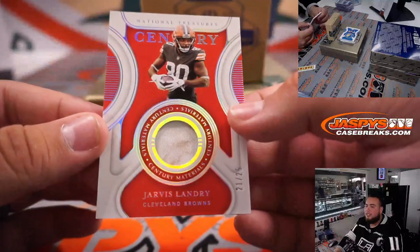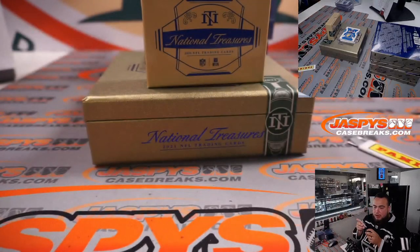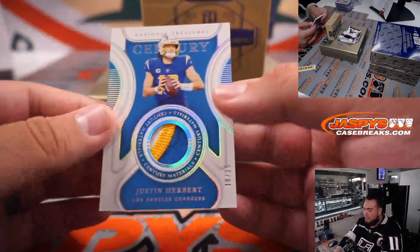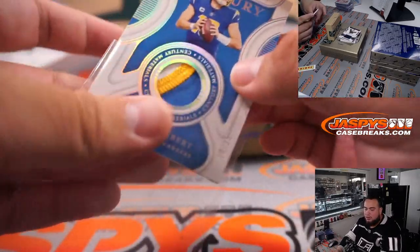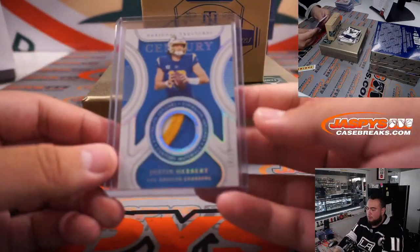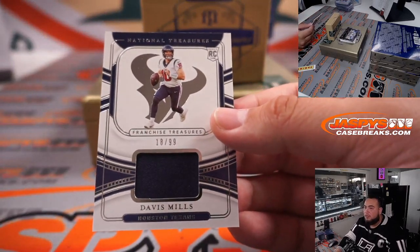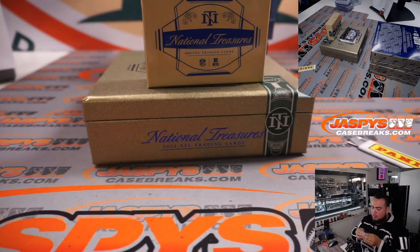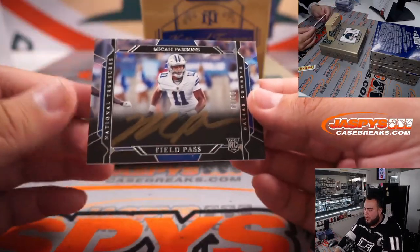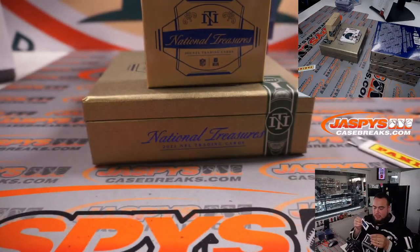Look at that — little Jarvis Landry dirty jersey, 21 out of 25 for the Cleveland Browns, going to Tim. We have a nice Justin Herbert century three-color patch out of 25 for the Chargers, going to Jose. Last relic: Davis Mills to 99. And ooh — nice field pass Micah Parsons, 67 out of 99 for the Dallas Cowboys. That's a nice hit right there.